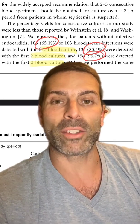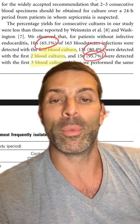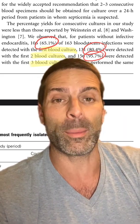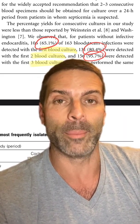We wish our tests were 100% but unfortunately they are not. This 2004 study looked at patients with bacteremia. Getting just one culture detected bacteremia only 65% of the time. Two cultures detected it 80% of the time, but getting three cultures detected bacteremia over 95% of the time.